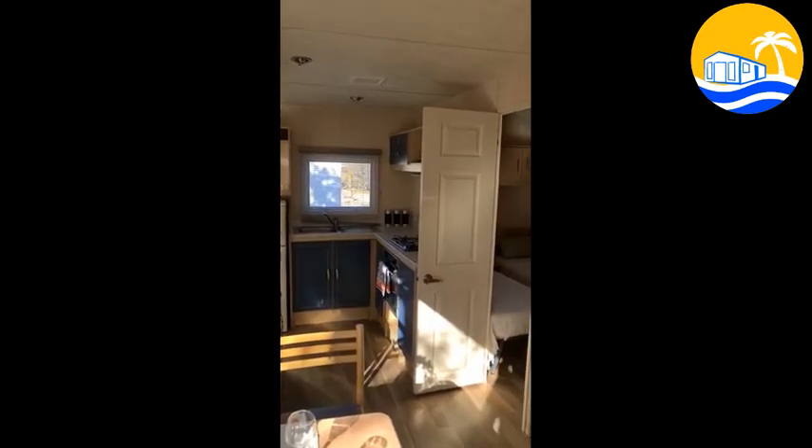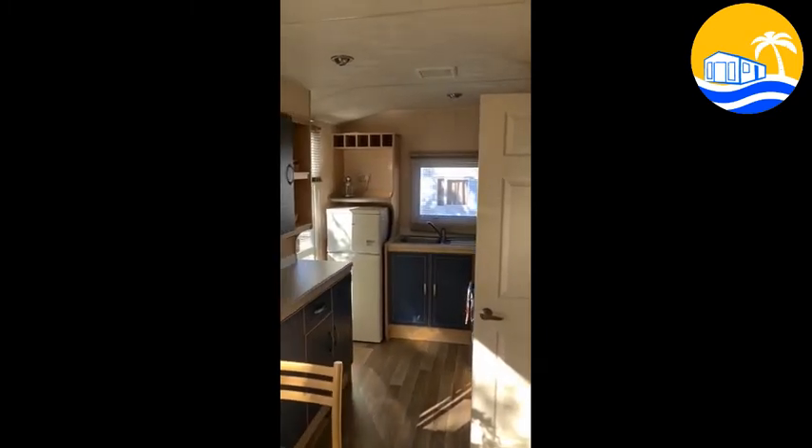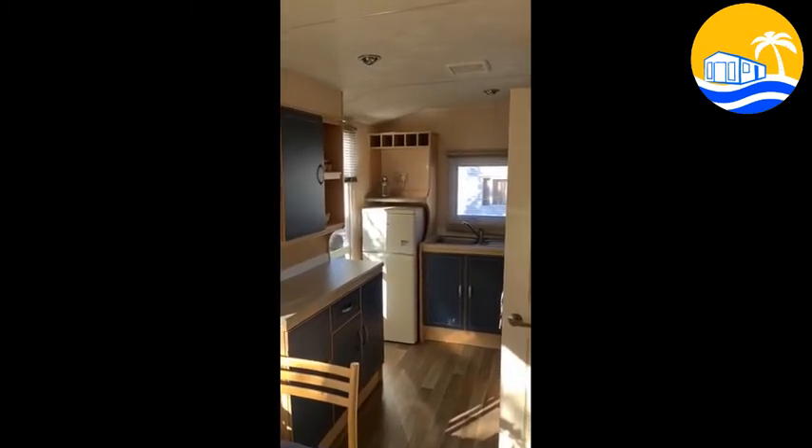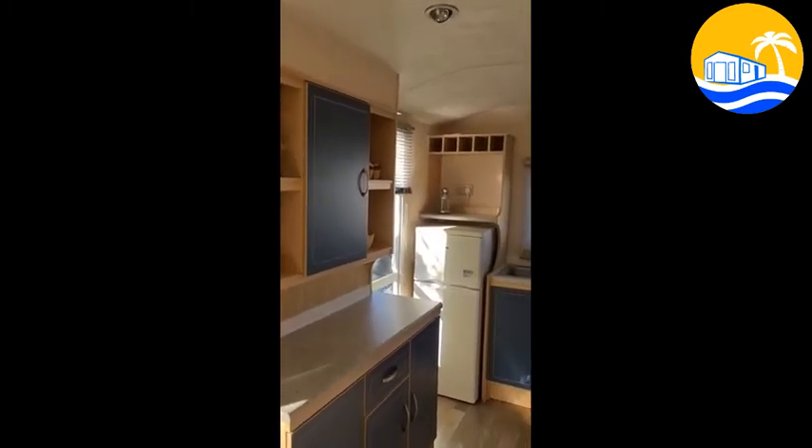The kitchen has the hob and oven and a fridge freezer already installed. Plenty of storage space — lots of cupboards in this.